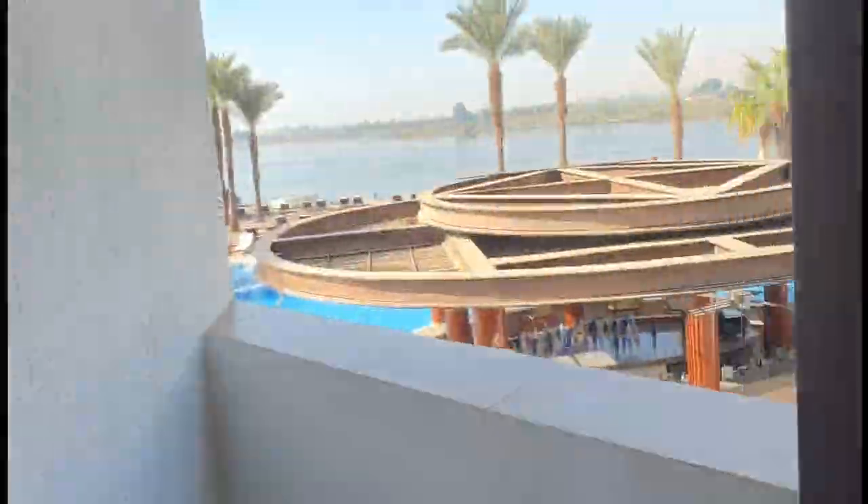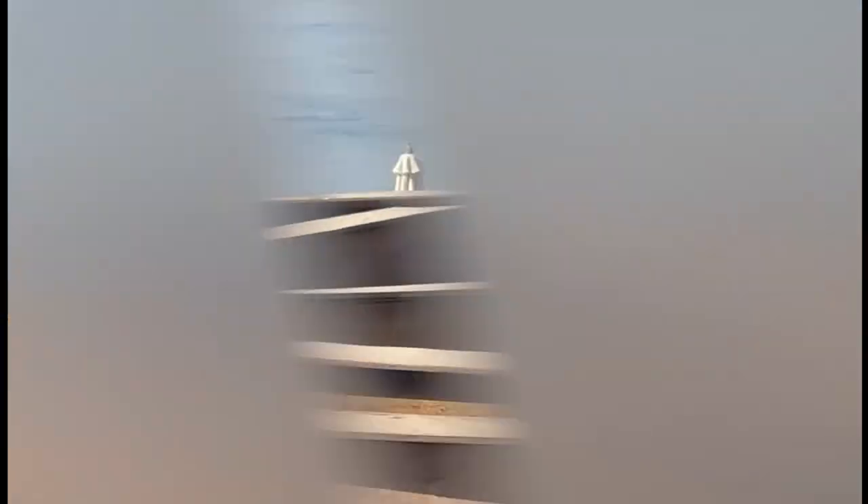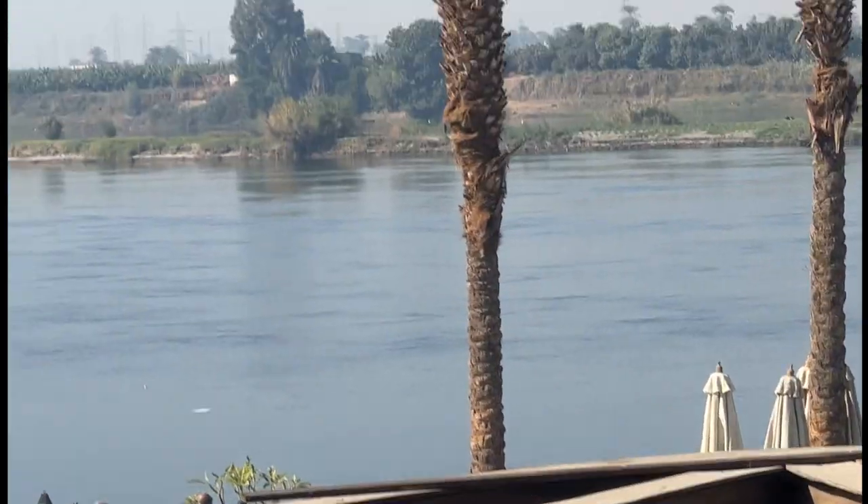That's the million dollar Nile view — there's the view, there's the bar, and there's the Nile River.